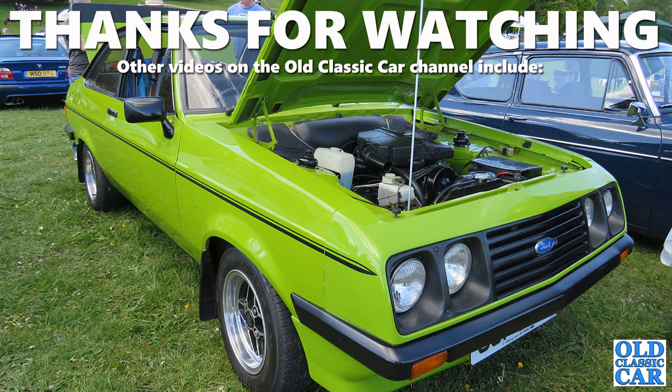Thank you very much for watching - I hope this was of interest. If you like the side-valve Fords, there are several videos about those on the channel. If you liked this one, please give it a like and pop a comment in below. More videos very soon, so thanks for watching - bye for now.